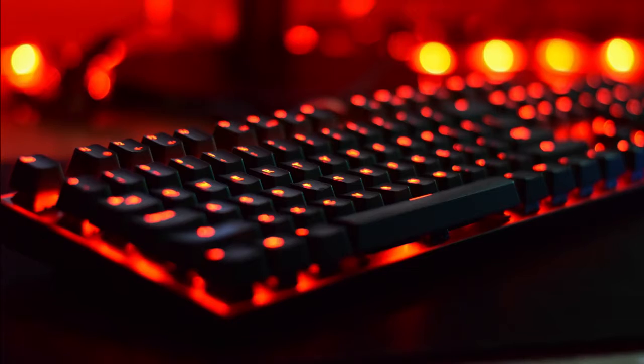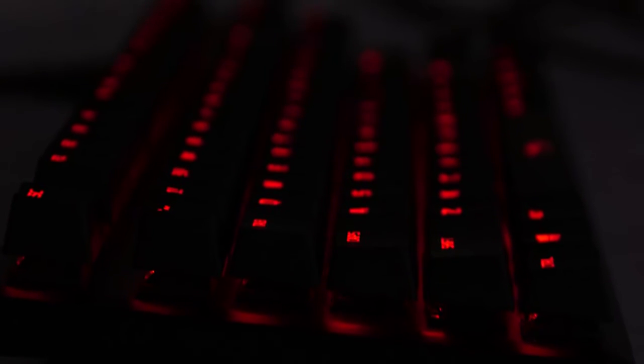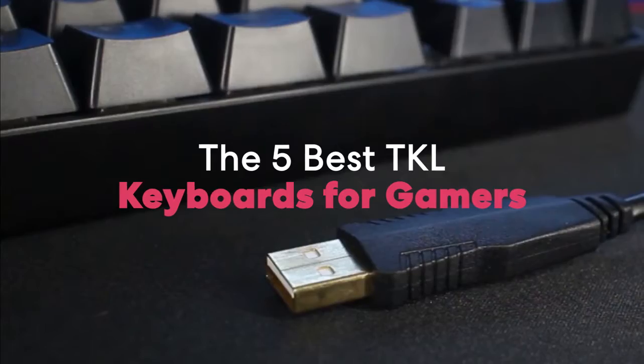Are you wondering what's the best 10 keyless keyboard for this year? If so, stay tuned, because by the end of this short video, you'll know exactly which one to choose. Hey guys, it's 7 Top Rated, and in today's video we're going to check out the 5 best TKL keyboards for gamers.